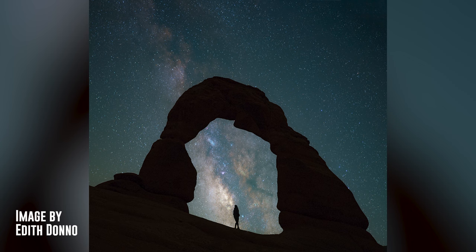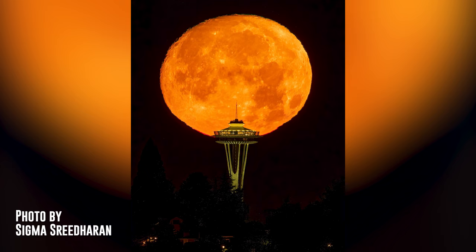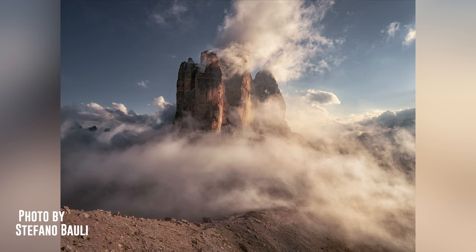Let's see some of the best photos submitted to the Photovilas Awards featured in August. The first is a fantastic photo of a silhouette against the Milky Way in Arches National Park, USA, by Edith Dono. The second is a photo of the 97.3% waxing gibbous moon perfectly aligned with the Space Needle in Seattle, USA, taken by Sigma San Rehan. The third is a spectacular photo of Tre Cime di Lavaredo under golden light in the Italian Dolomites, taken by Stefano Bolli.